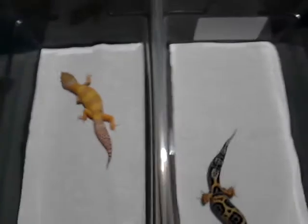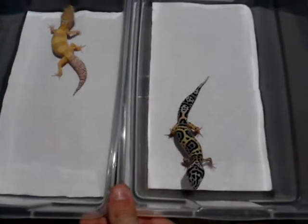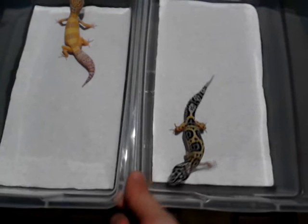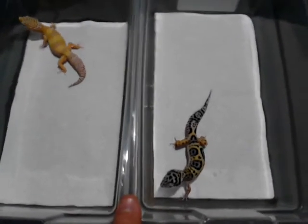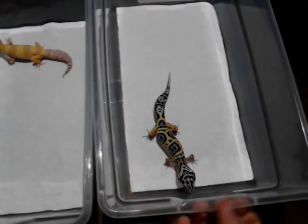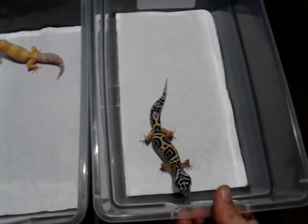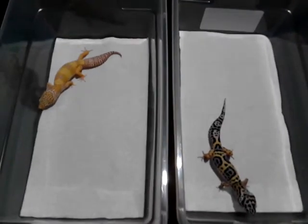These are my two holdbacks. If you have any comments, questions, or anything reptile related, please leave a comment down below and I'll get back to you as soon as possible. Thanks for watching. Please comment, rate, and subscribe.